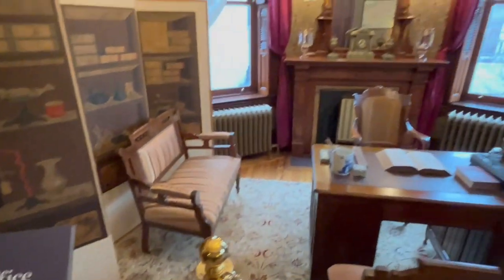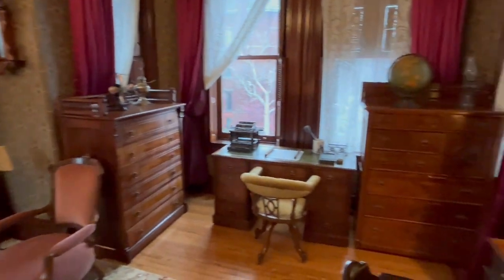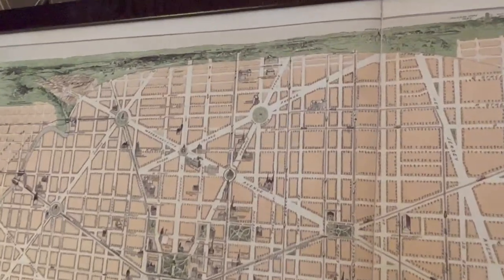This is the office of legation workers, where the support staff would work and handle administrative tasks. The room contains desks and other furniture from the 19th century.